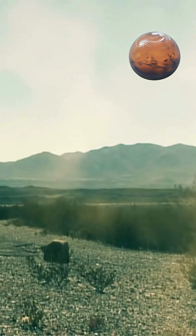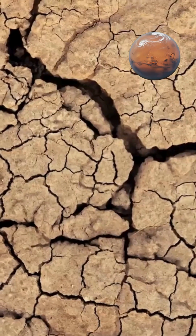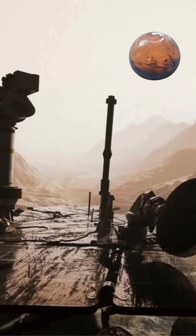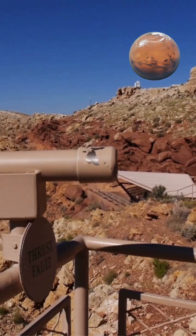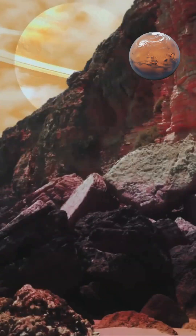Impact craters dominate Mercury's surface, resulting from countless meteorite collisions throughout its 4.6 billion-year history. Mercury receives substantially more meteorite impacts than Earth because its proximity to the Sun increases collision probabilities within the inner solar system.